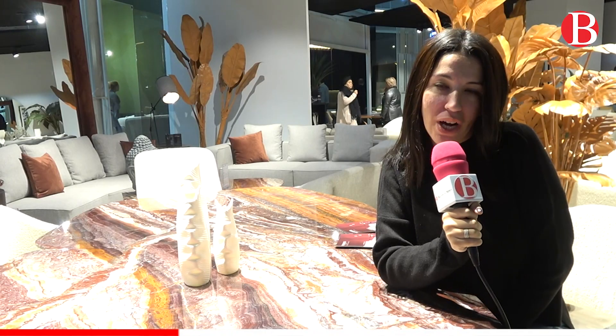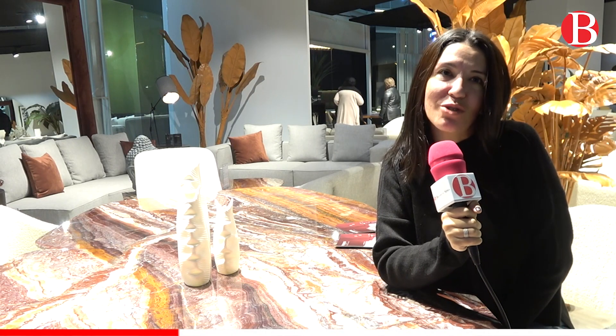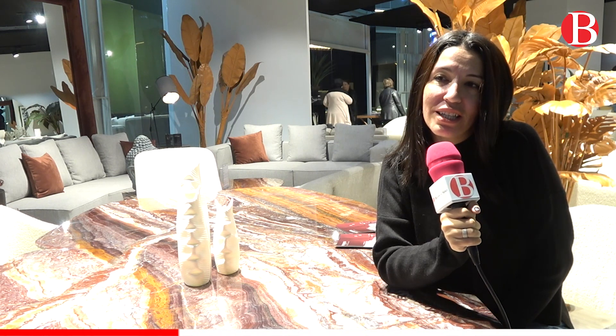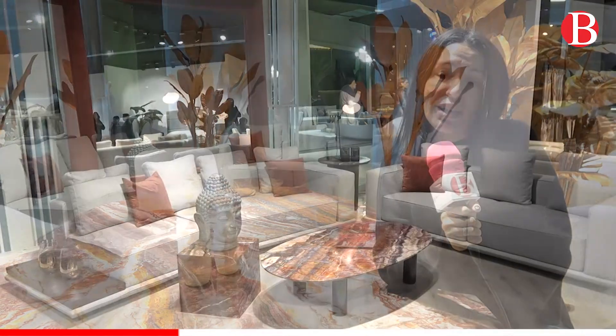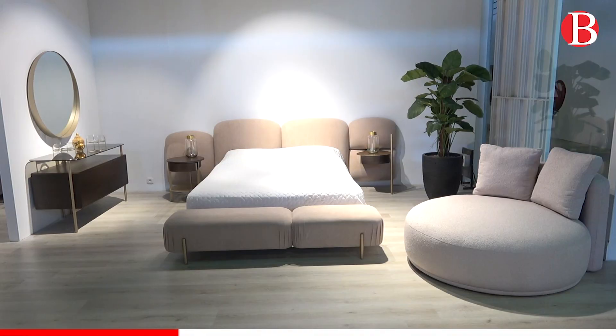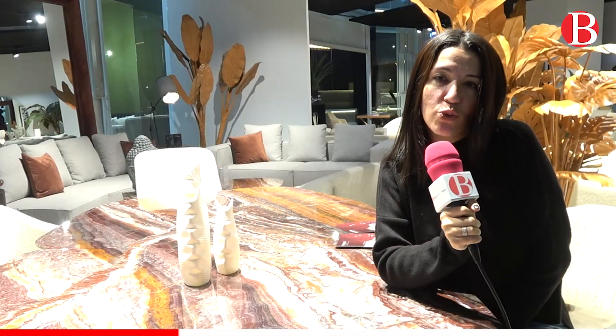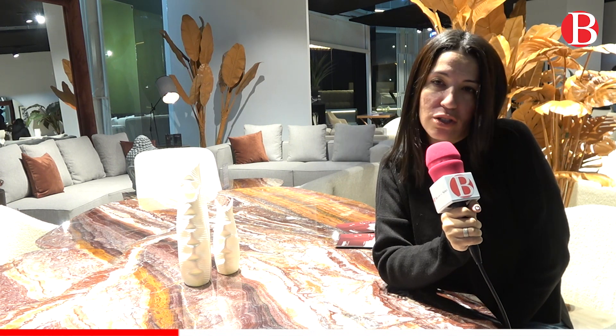On est là aujourd'hui à la Foire du Crâme pour, comme chaque année, vous présenter notre nouvelle collection. La nouvelle collection s'appelle Seymour, qui est composée d'un séjour, un salon, une chambre à coucher et une salle à manger.